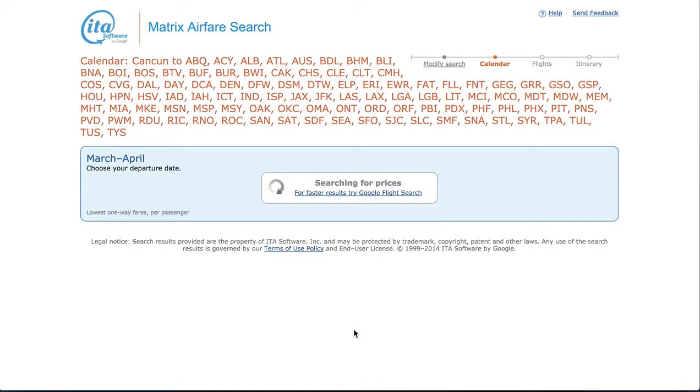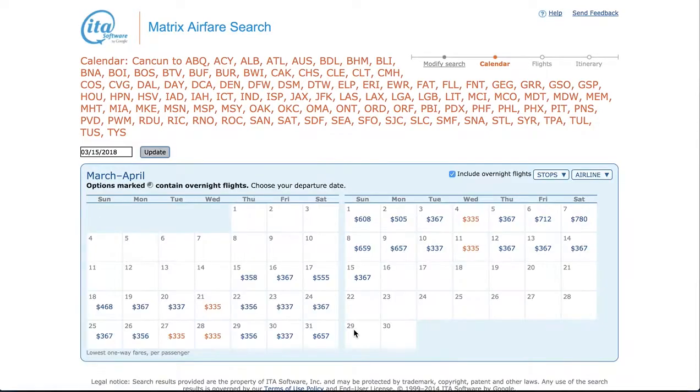Let's have a quick look for business class as well. The average for a business class is three times what economy is. So if we happen to see it at two times or 1.5 times, it might be worth booking. But in this instance it's three times, so we know that's pretty much standard.